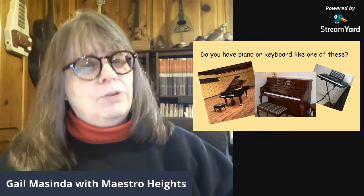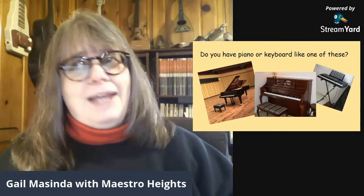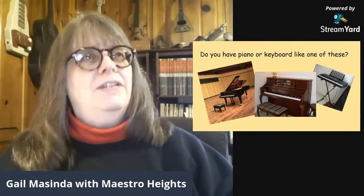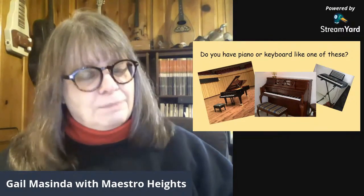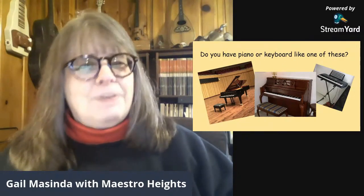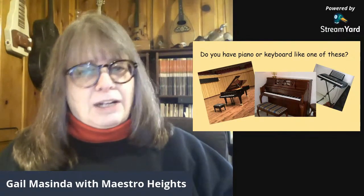And then some people have portable keyboards. By their very name, they're meant to be portable. They're very small, generally lightweight, meant to be moved from place to place, which is really pretty convenient. Most of them have at least 61 keys. Some have 76. Some have the full-size piano, which will have 88. But they're not quite the same as a piano. We have options — it's kind of like small, medium, and large.